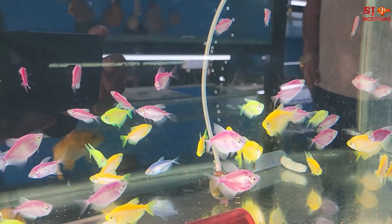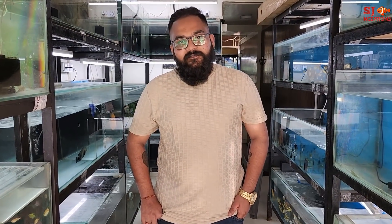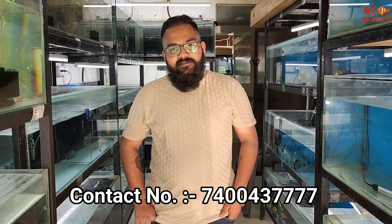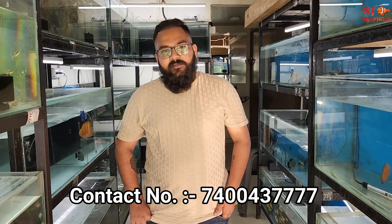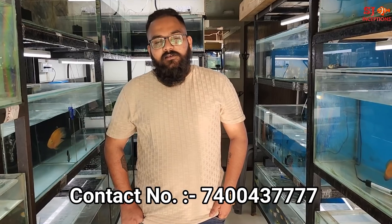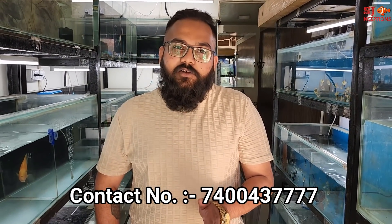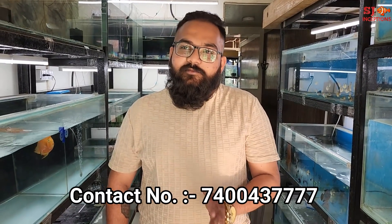Here is the Urban Aquatics owner, Mr. Aniket. After a long time I have come to your shop, and this time there is a lot of stock, quantity, and varieties. Our viewers want to know what kind of stock is available and why customers want to come to your shop. At Urban Aquatics, we focus on two things: we keep local stock from local sources and we also keep imported stock, and we give quality fish. This is the main motive of Urban Aquatics.